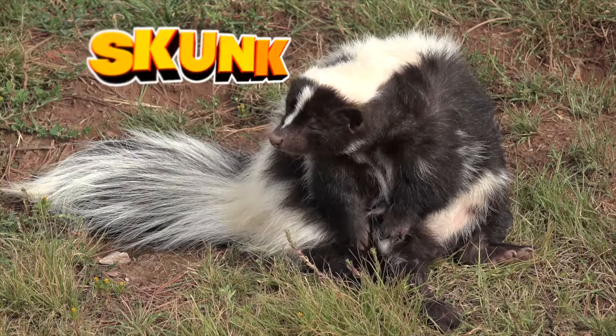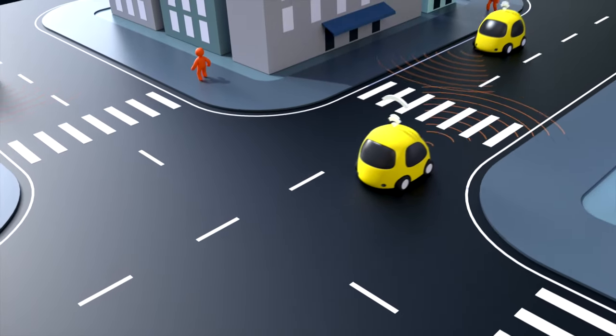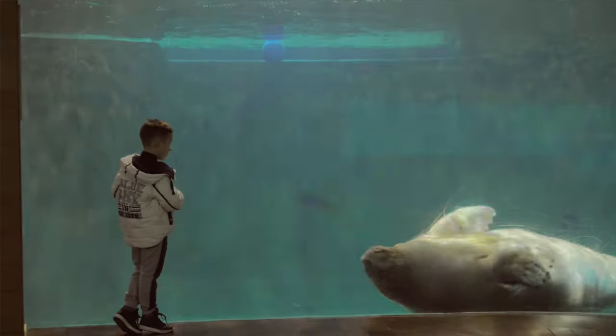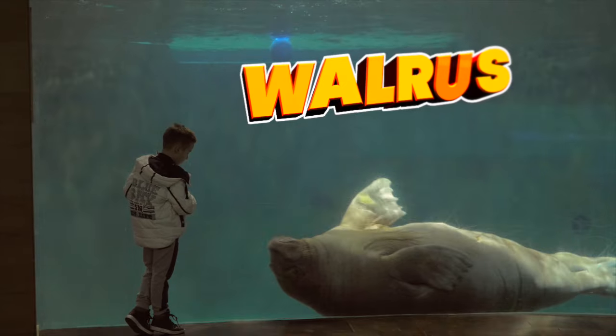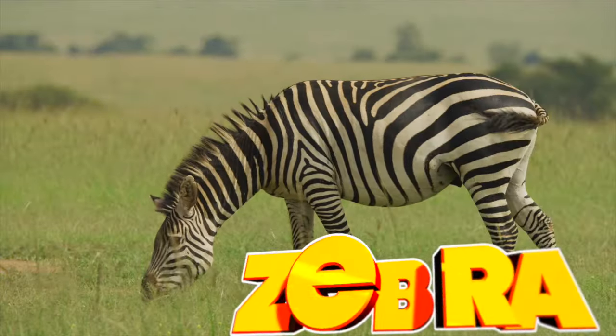S is for skunk, T is for toad. U and V just took a different road. W is for walrus. X, X — out! Y is for yak, Z is for zebra.